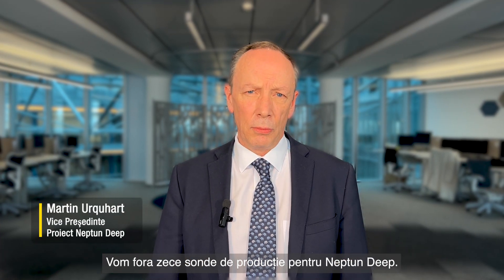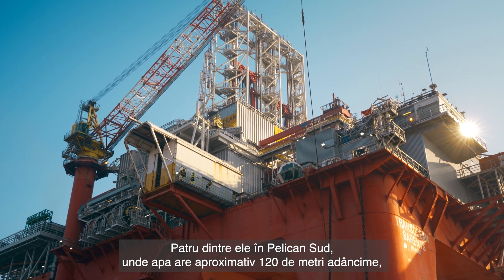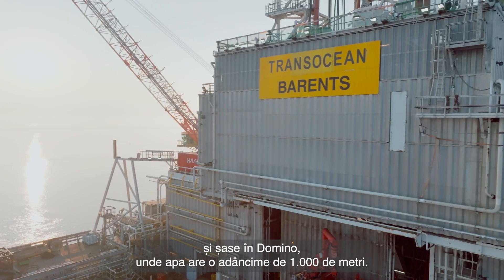We're going to drill a total of 10 wells on Neptune Deep. We're going to drill 4 wells on Pelican South in about 120 meters of water. Then we'll go on to Domino and drill 6 wells, about 1,000 meters of water.